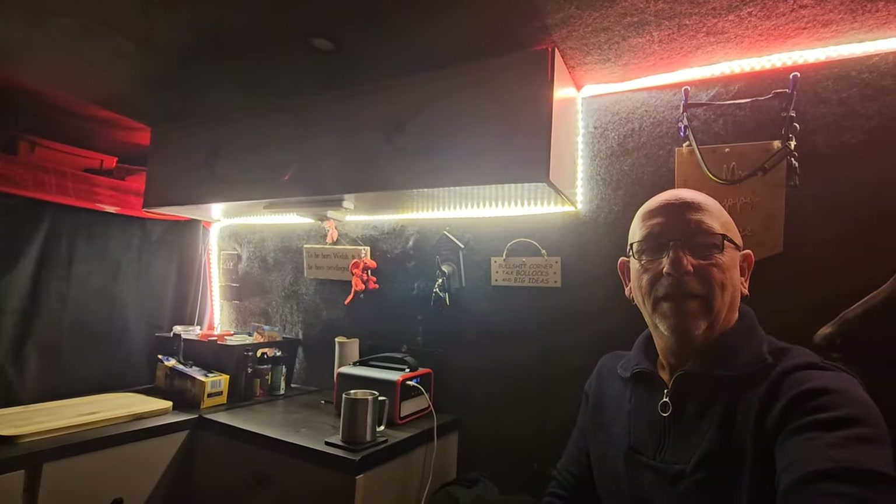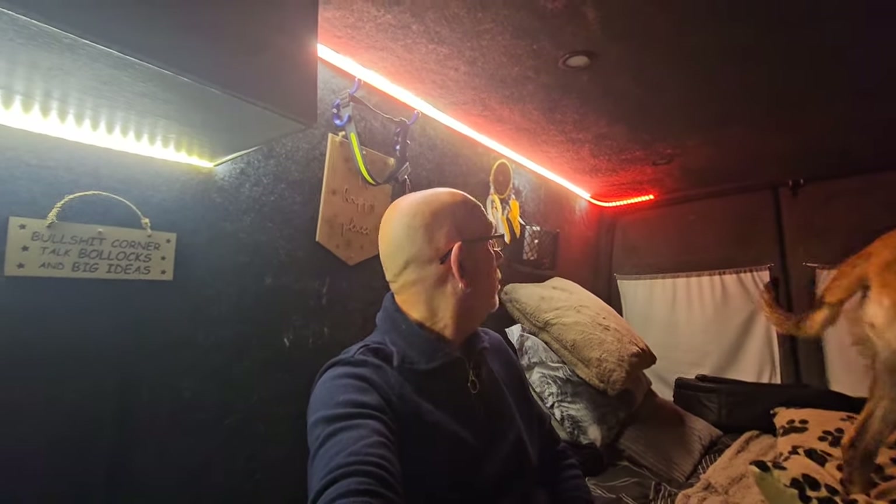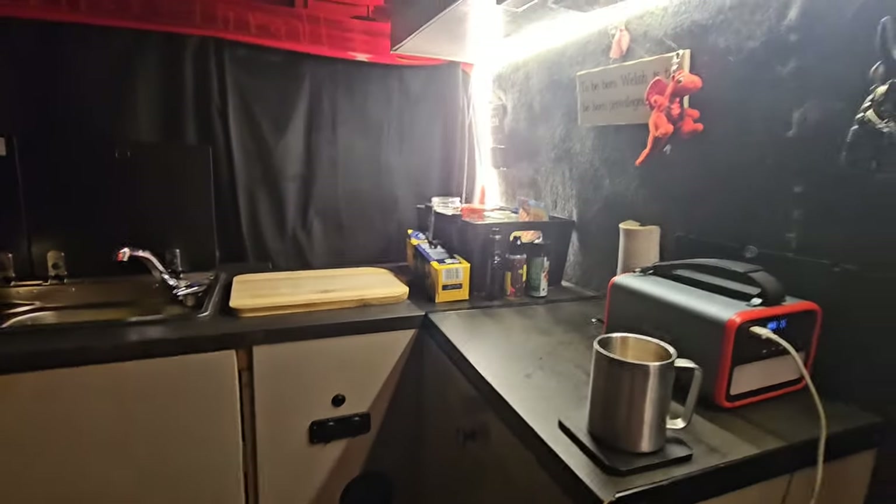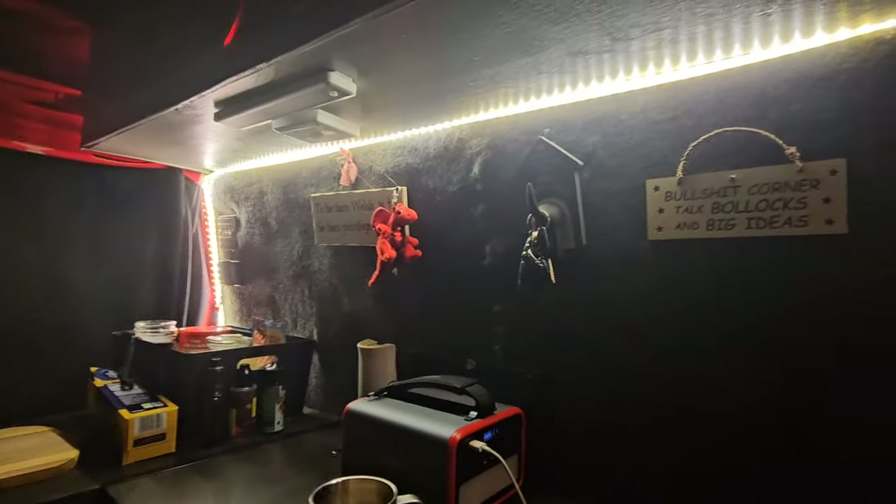Look at these lights! I had them off Dave Outdoors — oh, months ago — and I forgot about them. I was cleaning the cupboard out — the drawer I'm sitting on — and I came across them, so I stuck them up. Wired them to the same switch here. They're bloody awesome, they go up there and then all across there. Bloody awesome!